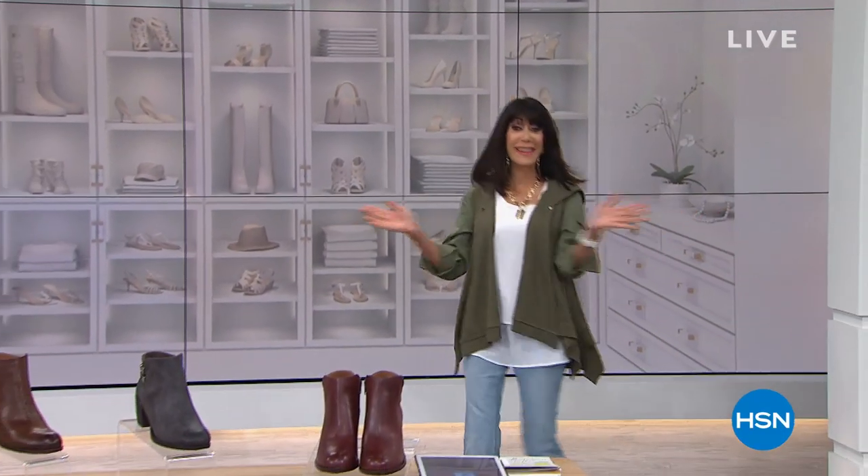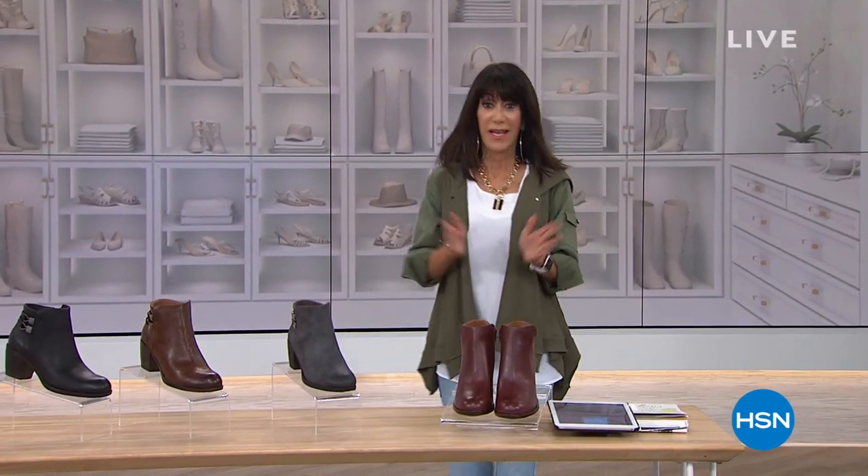Hi, everyone. Bobbi here, and thank you so much for joining me. It's Thursday morning, so you know what that means — an hour of Shoe Lover's Closet, then an hour of DG2, and they are packed. I have to share with you our first hour, I am so excited about.